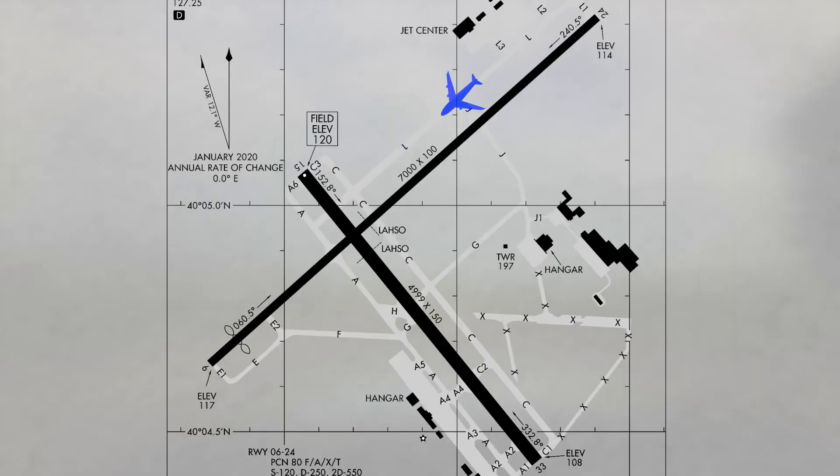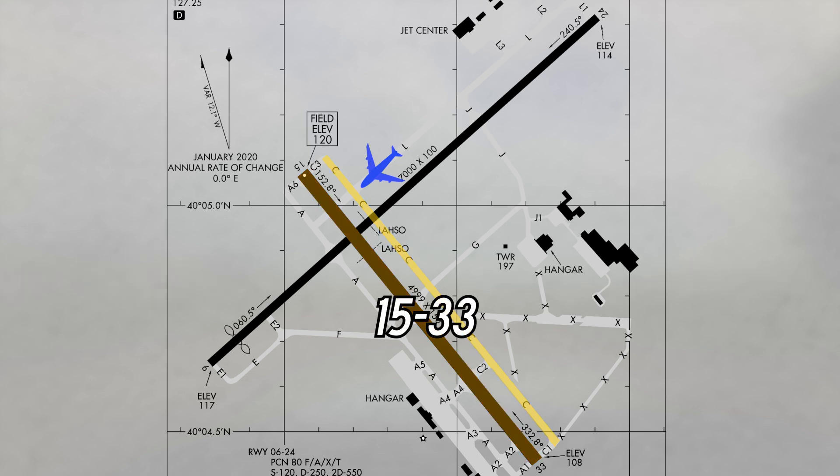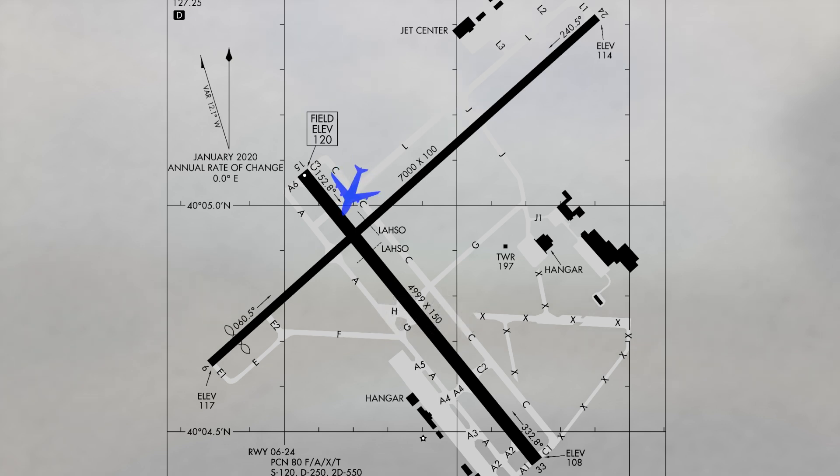When taxiing from the north side parking areas, some pilots have become confused and missed the turn on taxiway Charlie and crossed runway 15. In addition, after making the turn on Charlie, possibly due to the short distance between the intersection and runway hold short, pilots have also crossed runway 6-24. Remember, you must have an air traffic control clearance to cross any runway, active or not.